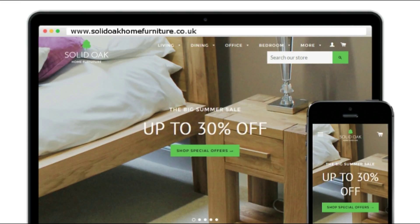View the full collection now on our website www.solidoakhomefurniture.co.uk. Free UK mainland delivery.